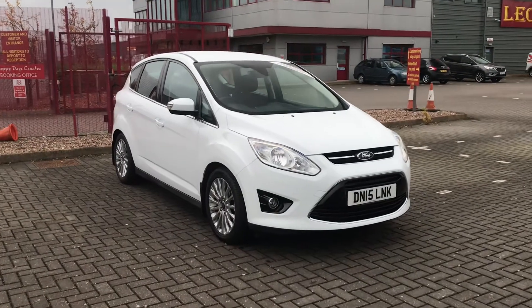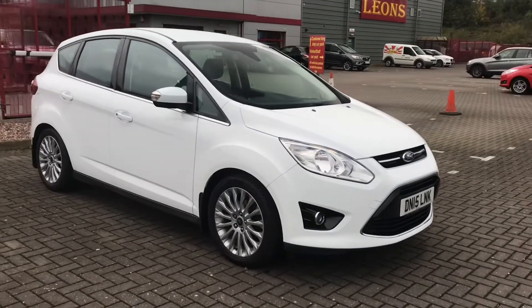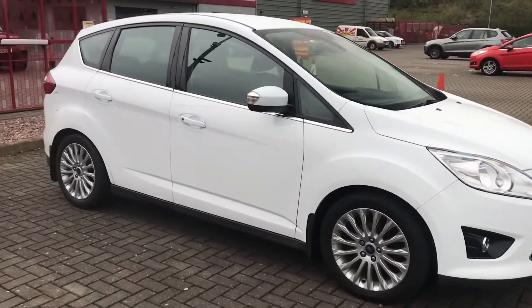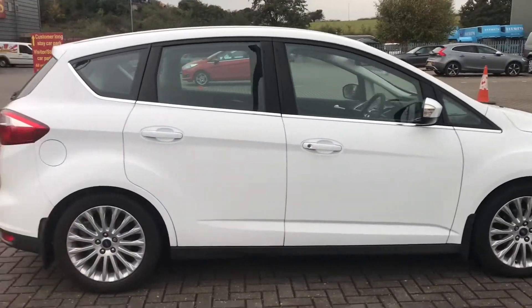Hi, here's Charlotte from Stafford Motor Match. Here we have the Ford C-Max in white. This is a very spacious car which is good for families.